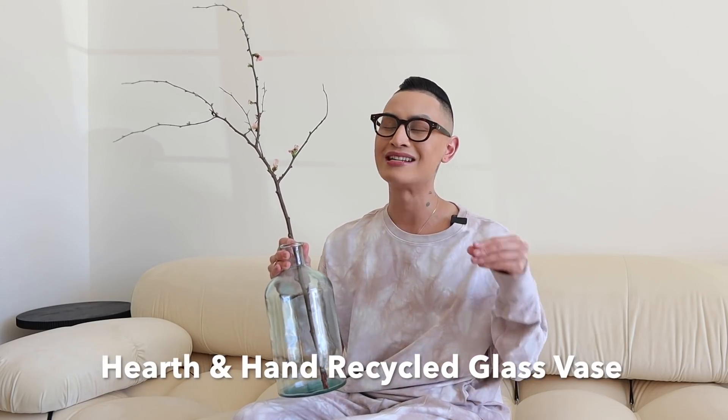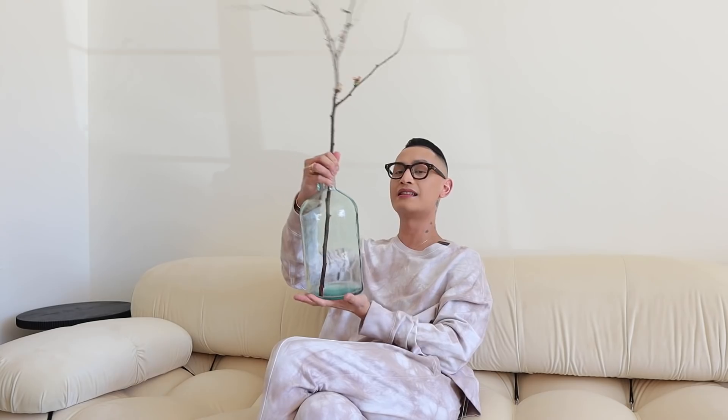The next item is this glass piece on my side table. This piece is by Hearth and Hand and it is made out of 100% recycled glass — that is incredible. I love styling something like this with some sculptural blooming branches. This is a blooming cherry blossom branch and just one is enough. It really elevates the look. It could look really chic, cool, and expensive if styled in a minimalistic way. It is $24.99 for the medium size.